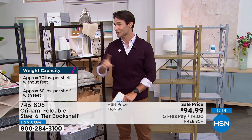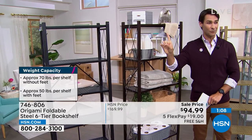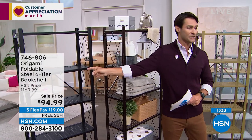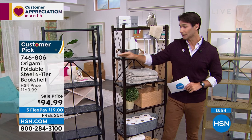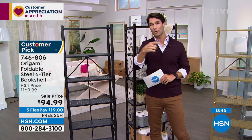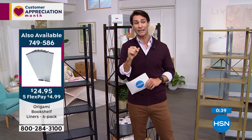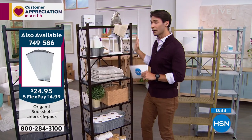Two dozen left in the black — that's it, those are going to go in just a minute. Item number 746-806. Also on the side of the screen, if you want some liners to go on these shelves — these great liners are magnetized so they stick perfectly. You can get a set of six. They're also on five flexible payments at $24.95 for six liners — great if you want a solid color base on your shelf.